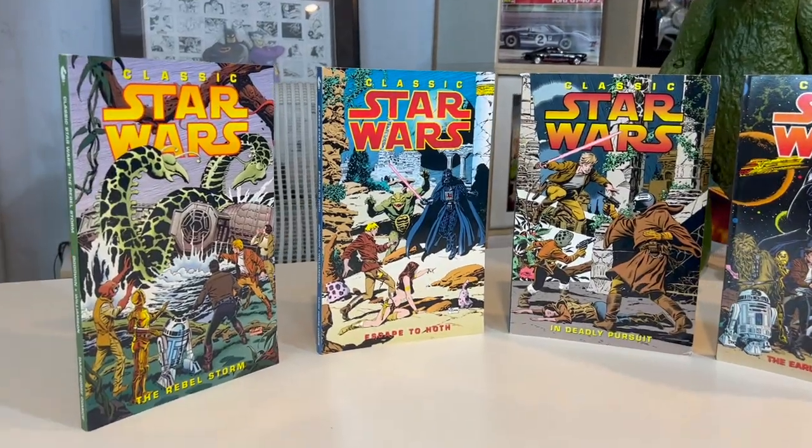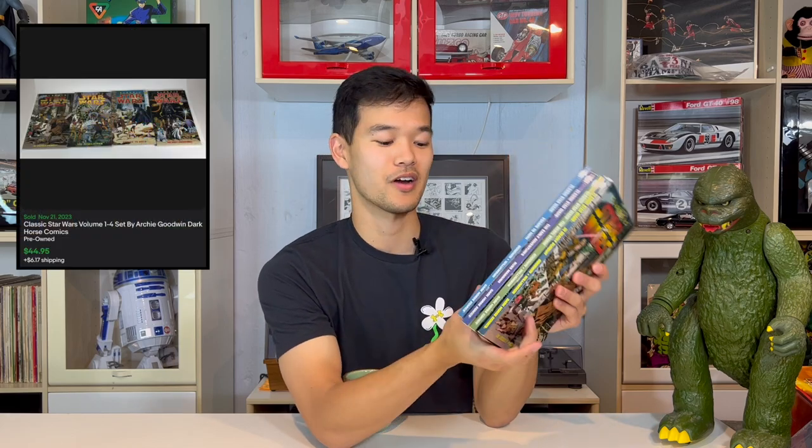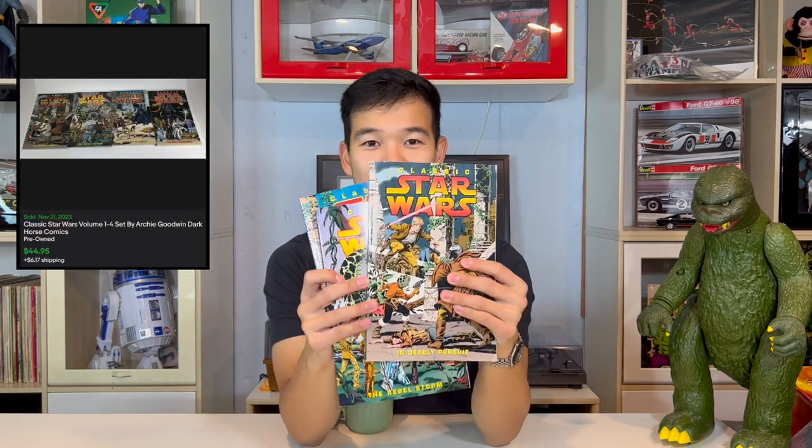Going along with that Star Wars theme is a set of four graphic novels of Star Wars made by Archie Goodwin. The comic book brand is Dark Horse Comics. This set went for $45, all in color, volumes one through four. Very cool set with some cool cover art too.